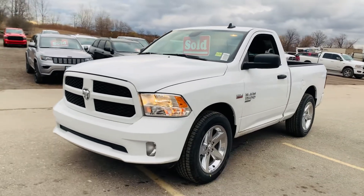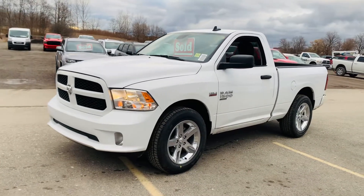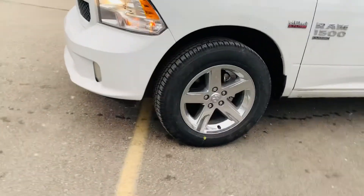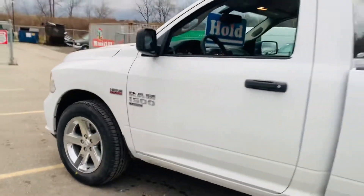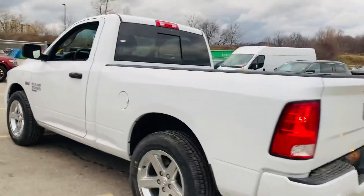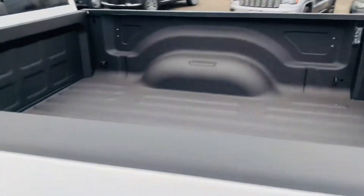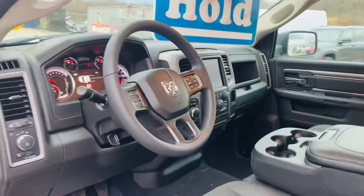Check out his 2021 Ram 1500 regular cab express package with the 5.7 Hemi. You've got the 20 inch rims, chrome badging throughout the vehicle, dual exhaust, and one feature I absolutely love — the spray-in bed liner that's already done. You have the award-winning 8.4 Uconnect system.